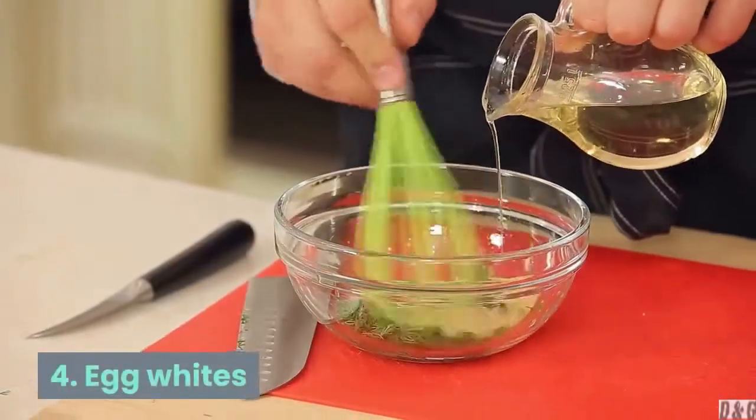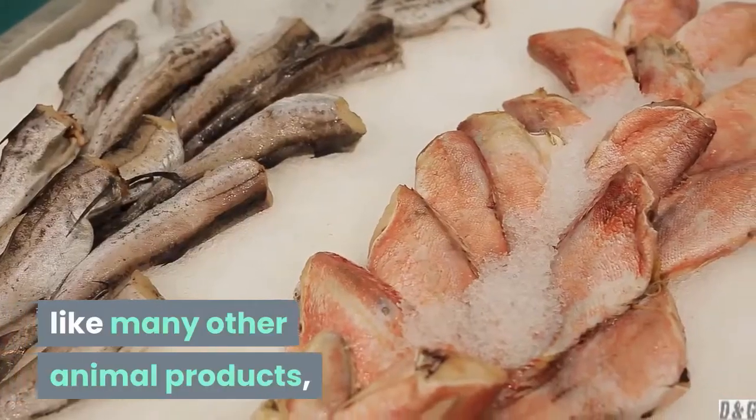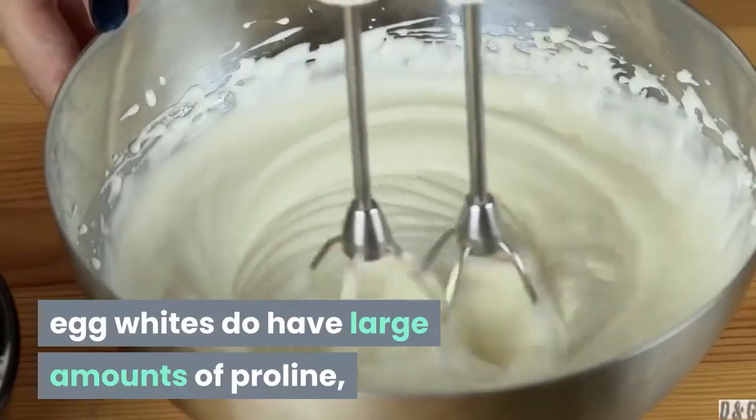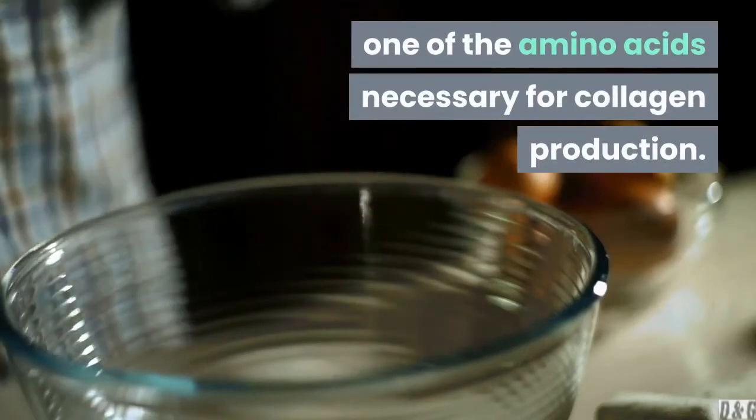4. Egg whites. Although eggs don't contain connective tissues like many other animal products, egg whites do have large amounts of proline, one of the amino acids necessary for collagen production.